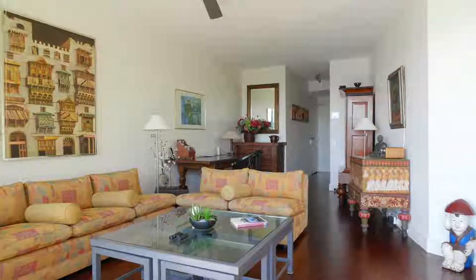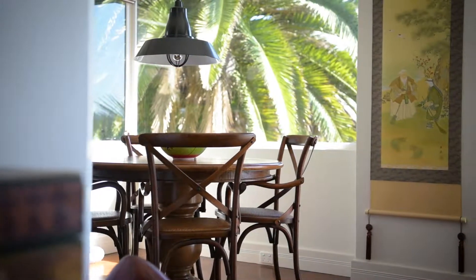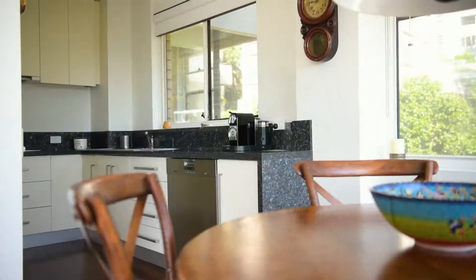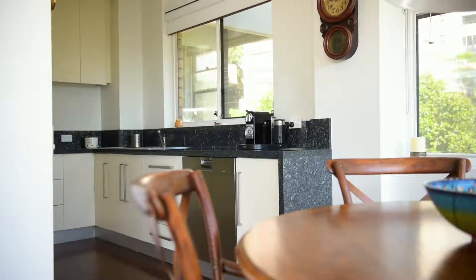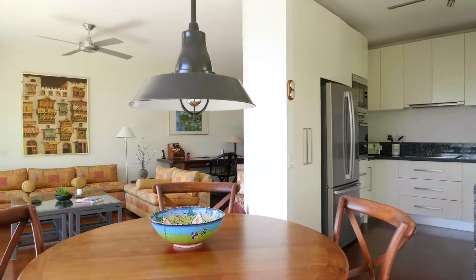This gorgeous property gem is bathed in natural sunlight and offers generous open-plan living and dining featuring polished floors, high ceilings, and a modern kitchen luxuriously appointed with Miele appliances and granite benchtops.